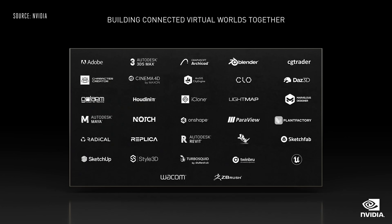Today, Omniverse is connected to leading applications like 3ds Max, Maya, Blender, Unreal Engine, and many more to come.